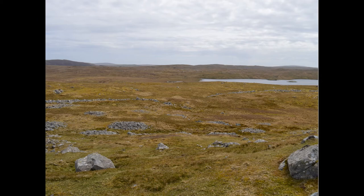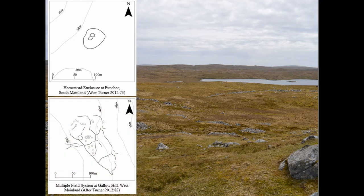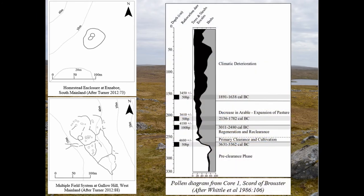Previous research has identified two principal types of settlement in prehistoric Shetland: homestead enclosures, comprised of a single house within a single enclosure, and multiple field systems composed of numerous irregularly shaped fields and possible multiple structures. Paleo-environmental work in Shetland suggests these sites functioned within a system of mixed agriculture, with evidence for clearance, cultivation and grazing, as demonstrated by this pollen sequence from the infilled loch basin at Scord of Brewster.